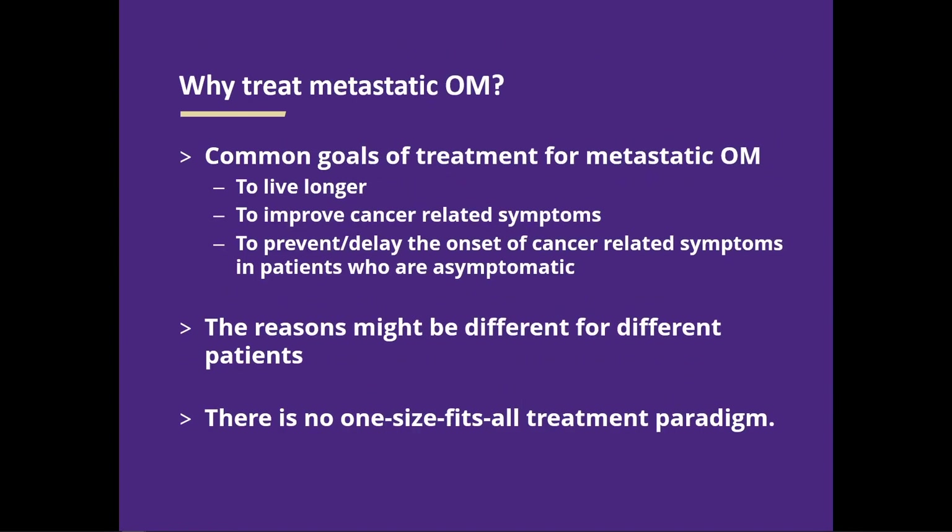Why do we treat patients with ocular melanoma? I think it's important to clarify in the clinic when you're embarking on a treatment plan. Common goals are: to live longer; to prevent the cancer from growing or slow it down; to improve symptoms the cancer might be causing or delay the time until that happens; to preserve quality of life in addition to just days alive. The mix of this can be really different, and it's yet another variable that feeds into why the best treatment plan for two different patients could be very different, even with the same disease.